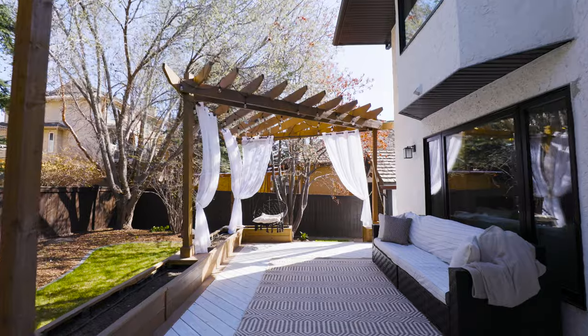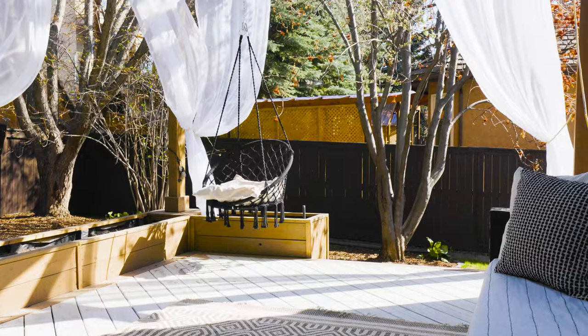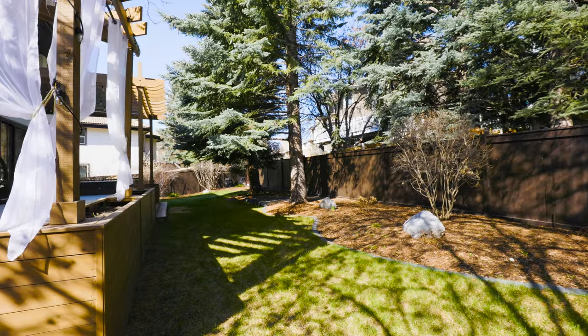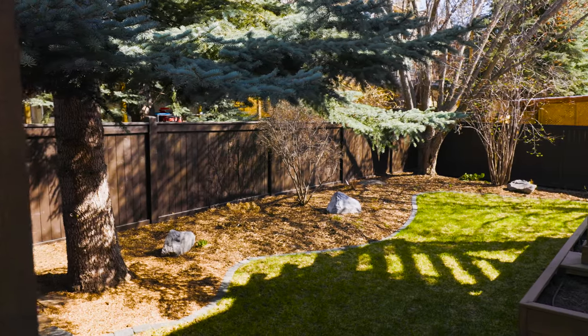The backyard is an absolute oasis. Here you have an extravagant deck with a pergola, swing, and a hot tub, along with a beautiful grassed area that's been professionally landscaped with plenty of green space for the kids and furry friends.